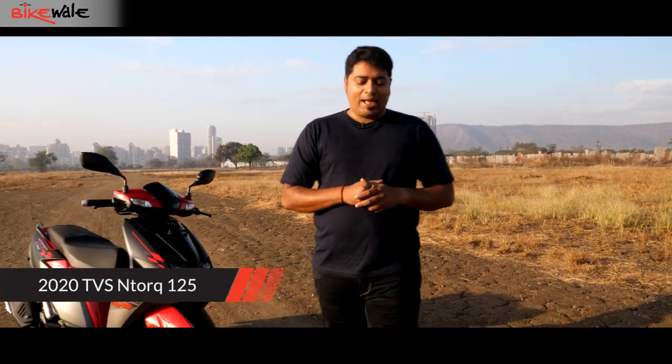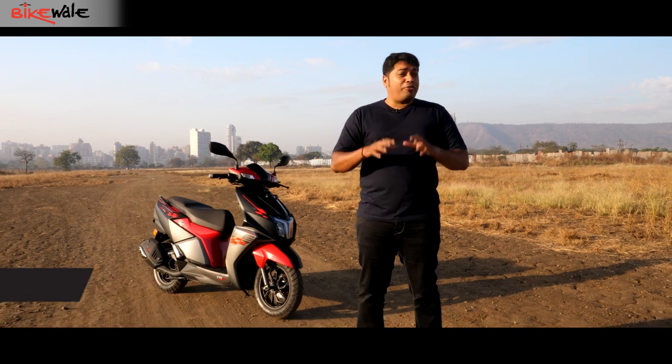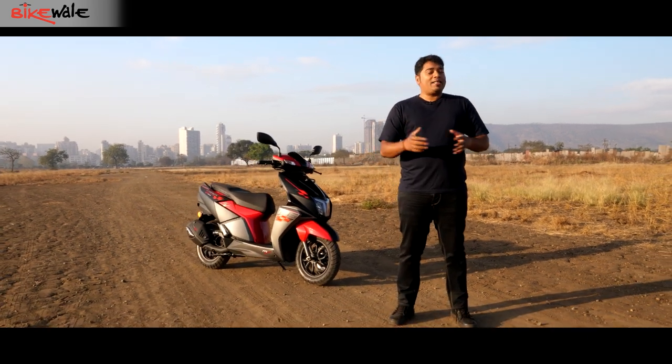The TVS N Torque has been one of the most popular sporty scooters since its launch in 2018, and we tell you five things that we really liked about it and two things that we didn't.